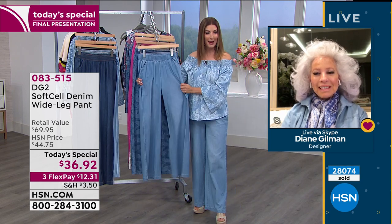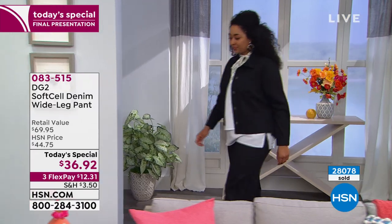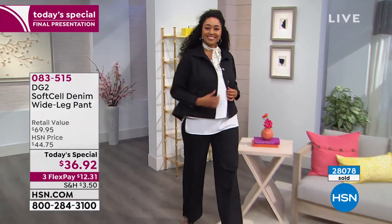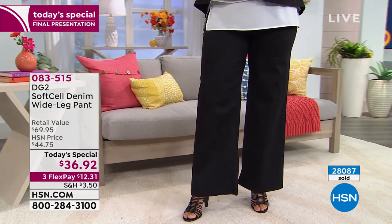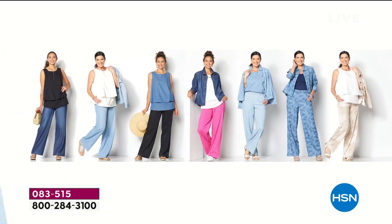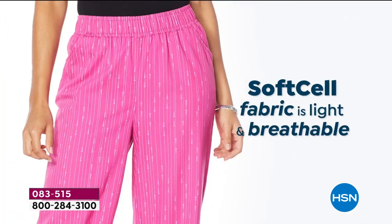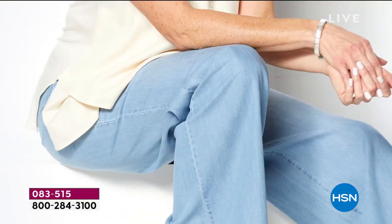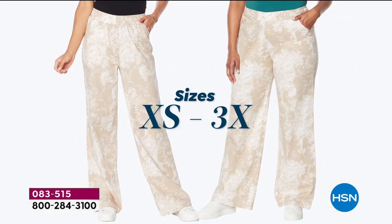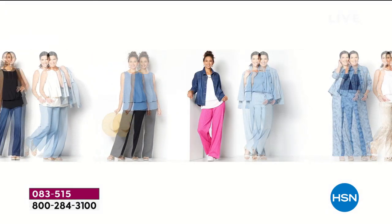Everyone is loving your brand new pant, Diane. Tell us how it all came to be. Diane explains: it's forward thinking in denim to do the wide leg, but to do it for an older woman you need to go soft — not a rigid, heavy 16- or 17-ounce denim, but a three-to-five-ounce denim that's a combination of a rayon derivative — Tencel slash Lyocell — the only fabrication beyond cotton that can absorb indigo dye and express as a real denim.